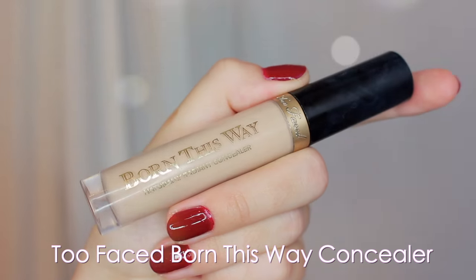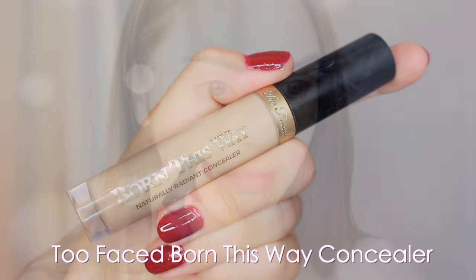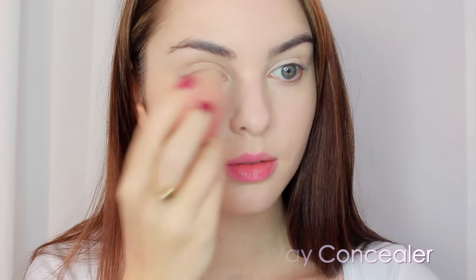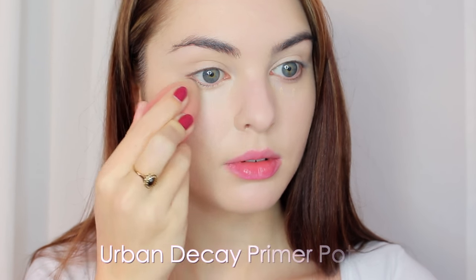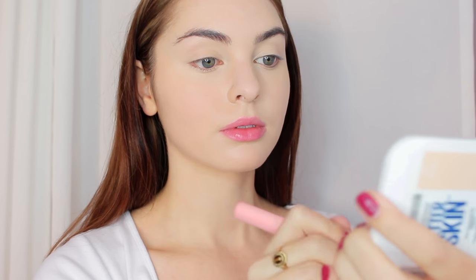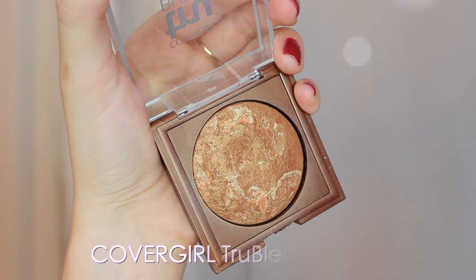I'm applying all over the face with a damp beauty blender — I really like the texture of these products together. I did go in a bit too heavy today with foundation; usually I'd do a lighter base. I'm using Too Faced Born This Way concealer patting that in under the eyes, then priming my lids with Urban Decay Primer Potion, and setting the whole face with Better Skin powder by Maybelline.